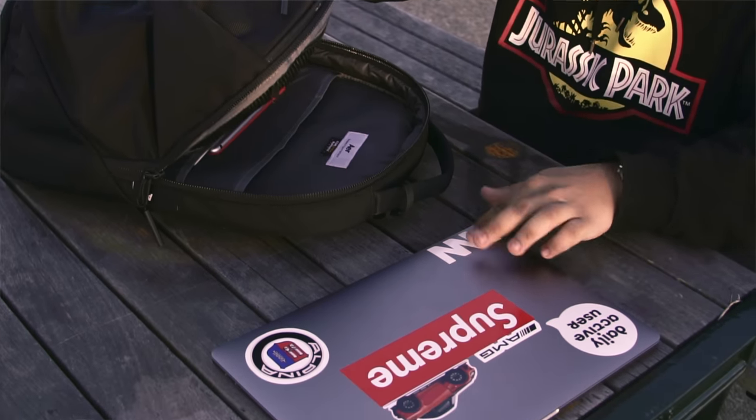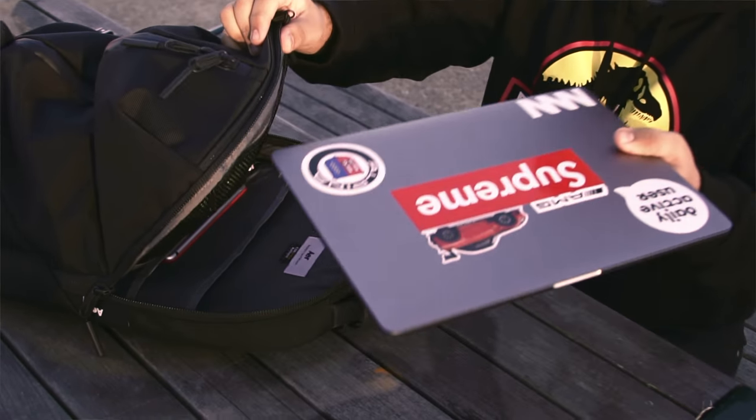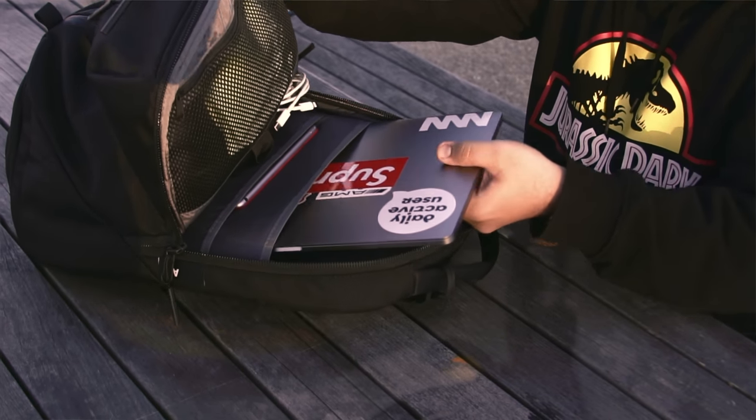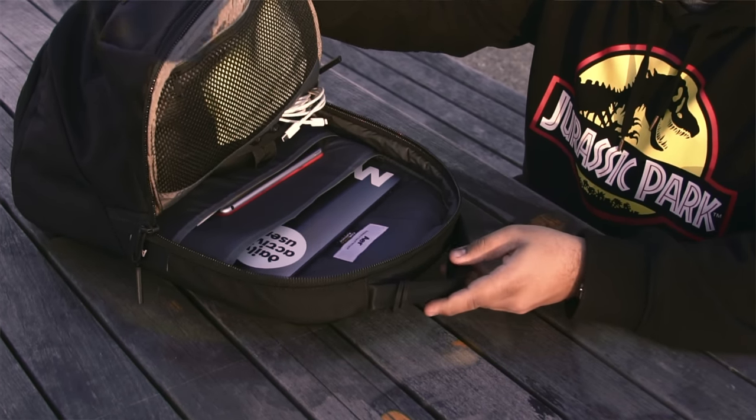I've luckily not had any problems with sticky keys that some people have, even though this computer does have the membrane Apple put under the keyboard — some people are still having issues, but I've been fortunate so far. This fits into the back slot of the backpack, which is pretty cool. One gripe I have is I wish it had a little more padding, maybe a softer microfiber or faux fur lining. That's something my InCase Icon does really well, but I kind of understand why it isn't there on this bag.